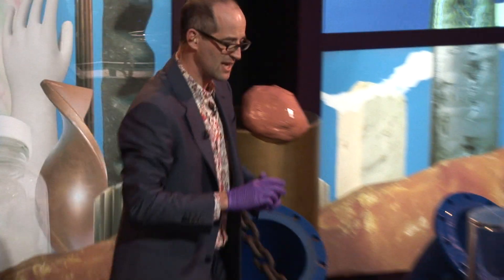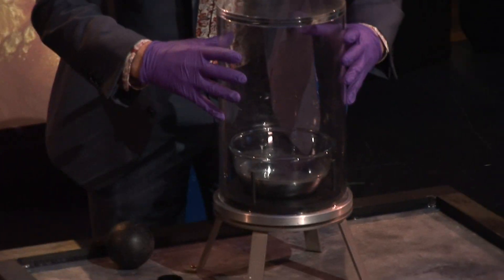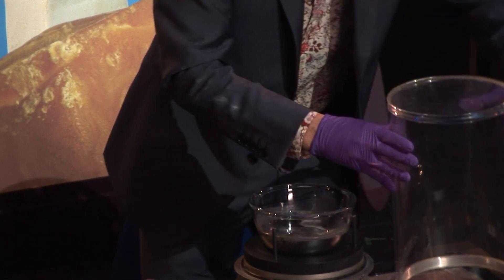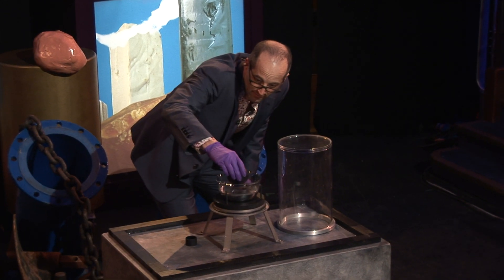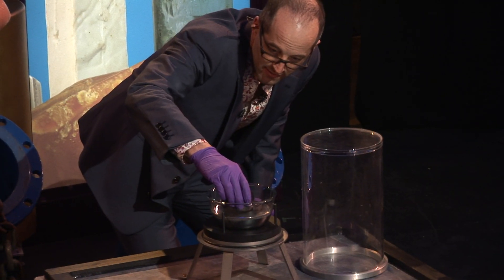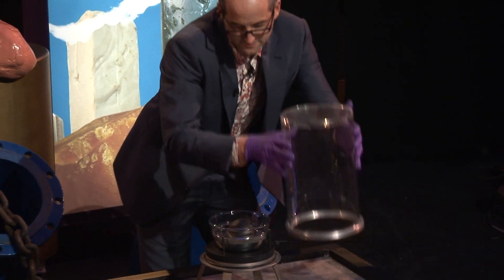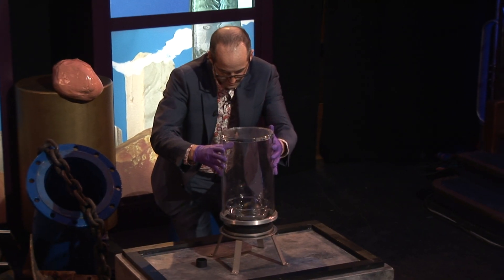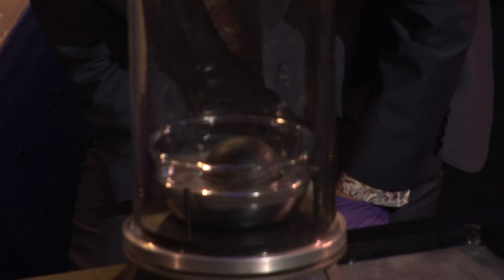Let's see how this cannonball reacts when I put it in mercury. That is very, very odd. Even something as heavy as a cannonball is bobbing around like it's a light float.